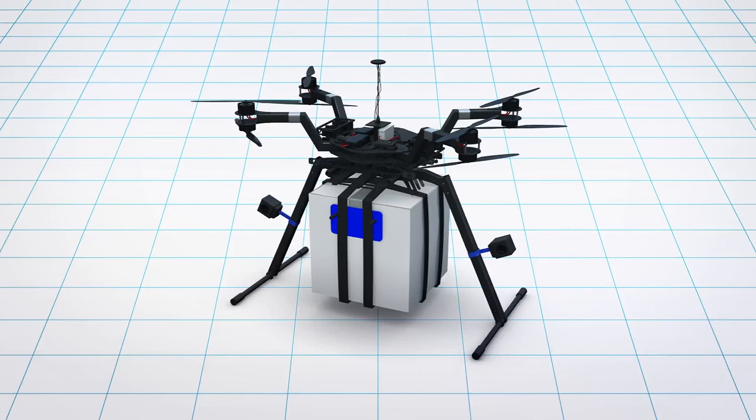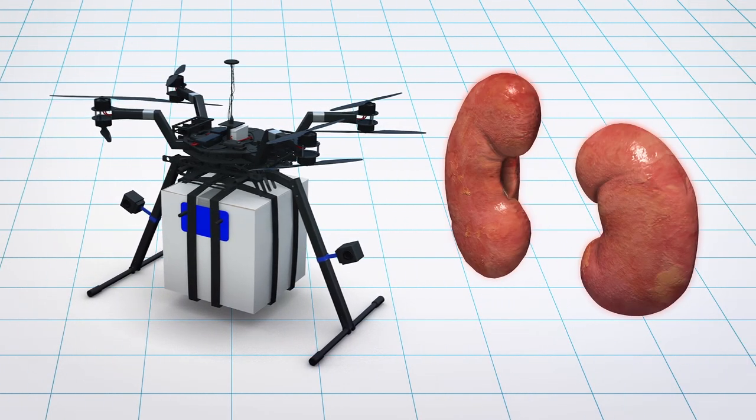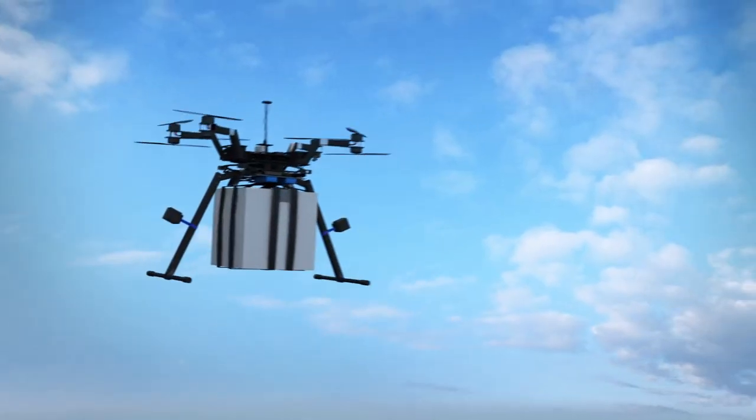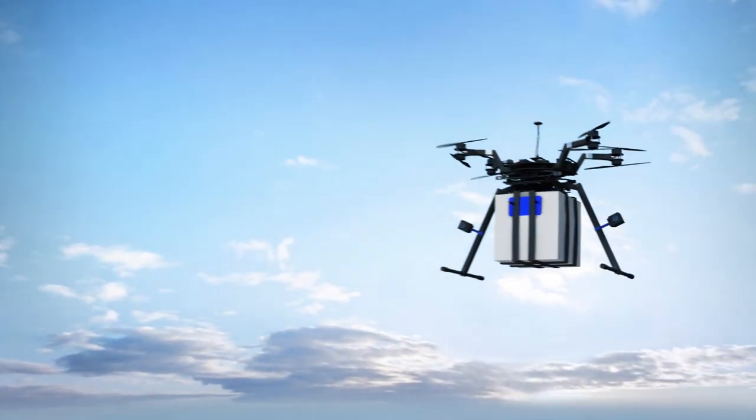According to a University of Maryland news release, researchers have successfully used an unmanned drone system to deliver a donor kidney. The drone was able to fly a kidney about 4.5 kilometers from a location in southwest Baltimore to a surgical team at the medical center of the University of Maryland.